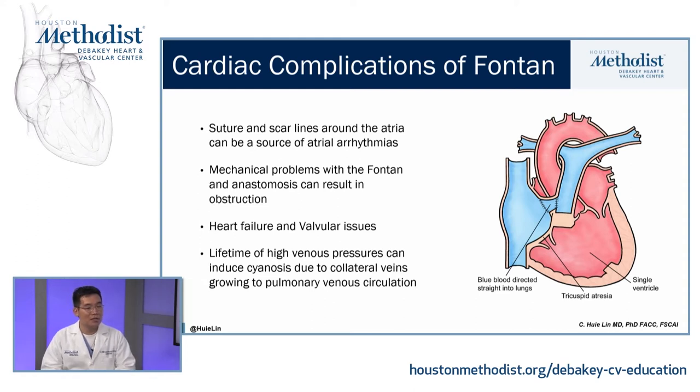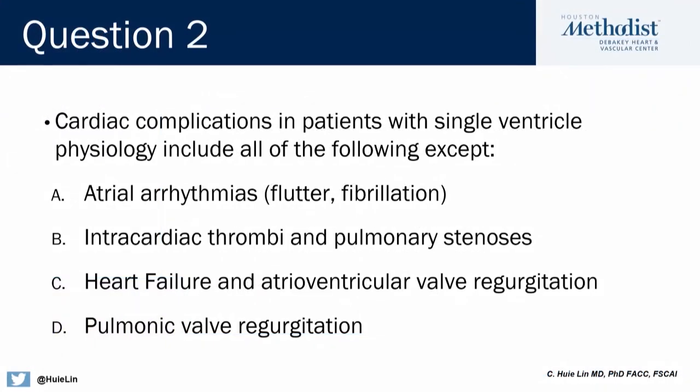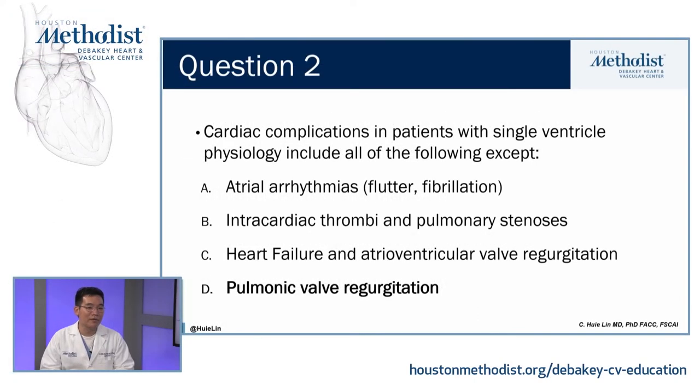They may actually develop oxygen saturation in the high 80s to low 90s. Question 2: Cardiac complications in patients with single ventricle physiology include all of the following except — A, atrial arrhythmia such as flutter or fibrillation; B, intracardiac thrombi and pulmonary stenosis; C, heart failure and atrioventricular valve regurgitation; or D, pulmonic valve regurgitation. This is a trick question: there is no ventricle connected to the pulmonary circulation, so there is no pulmonic valve and therefore no pulmonic valve regurgitation. The only semilunar valve that exists is now connected to the aorta.